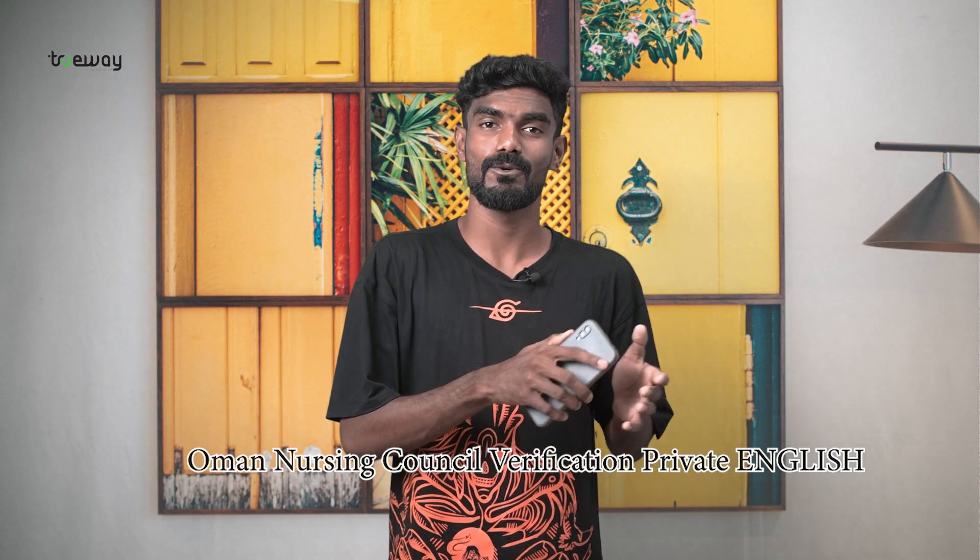Hello all, I am Gautam here and welcome back to our YouTube channel Trueway International. Good news for those who worked or used to work in private hospitals in Oman. Your Oman Nursing Council verification is now easy. If you are a nurse planning to migrate to New Zealand, don't miss this video.